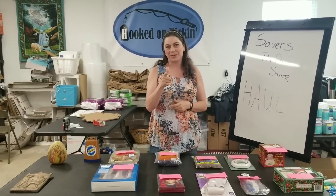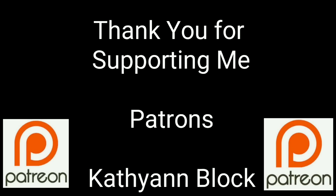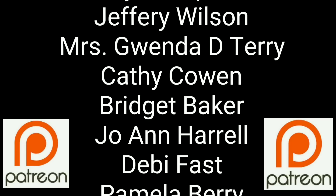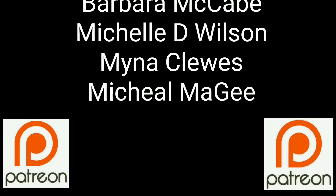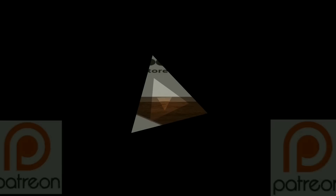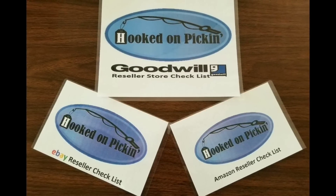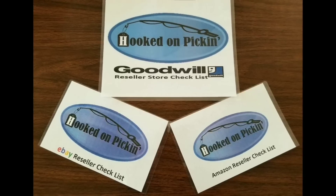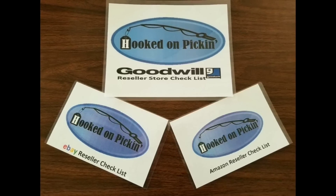And remember, in the end, Jesus wins. You guys are a true blessing in my life. Thank you so much for helping me put this content out there. If you'd like to join these great people, please consider supporting me through my Patreon page — check the link below. This is Heather from HookedOnPickin.com. If you'd like to purchase my reseller guide, please click the link below.